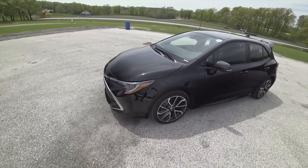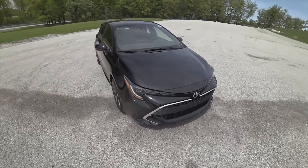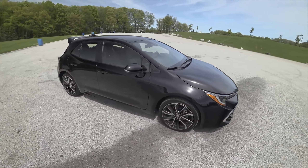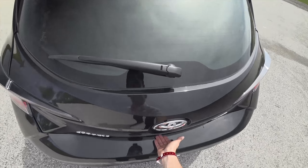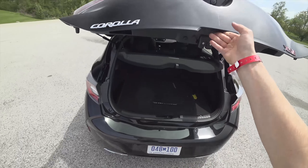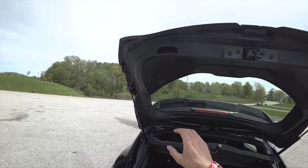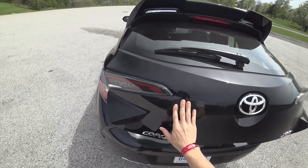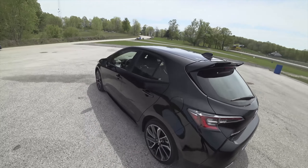Looking at the exterior, we've got a pretty nice design. This is a sharp looking car. From this angle, it kind of reminds me a little bit of the Mazda Speed 3 — a good looking hatch. You have a decent amount of trunk space, two handles to pull down on either side. Sporty rear end, that's for sure.